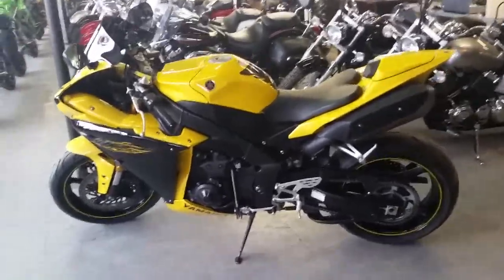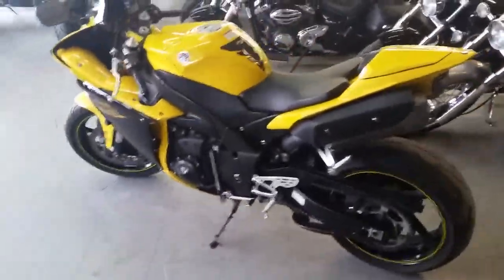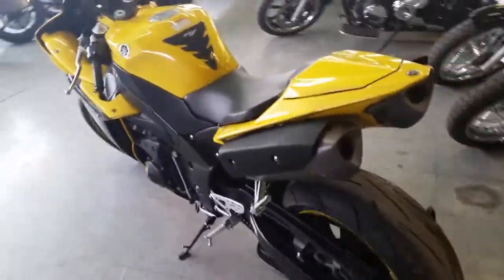Hey guys, at Approval Power Sports we've got over 80 used R6s and R1s in stock. Today we have a 2009 Yamaha R1 crotch rocket for sale in pearl yellow. It's one badass R1.